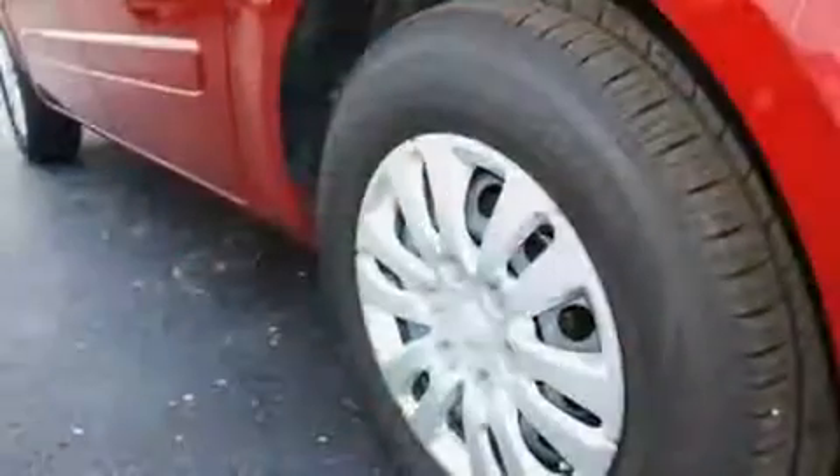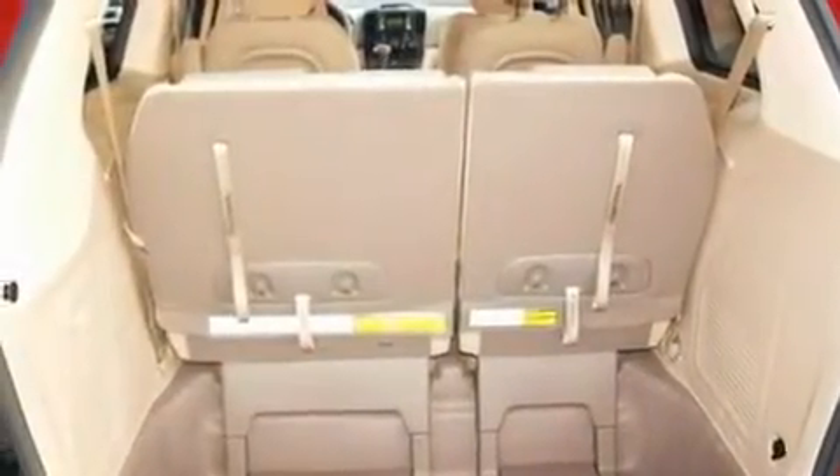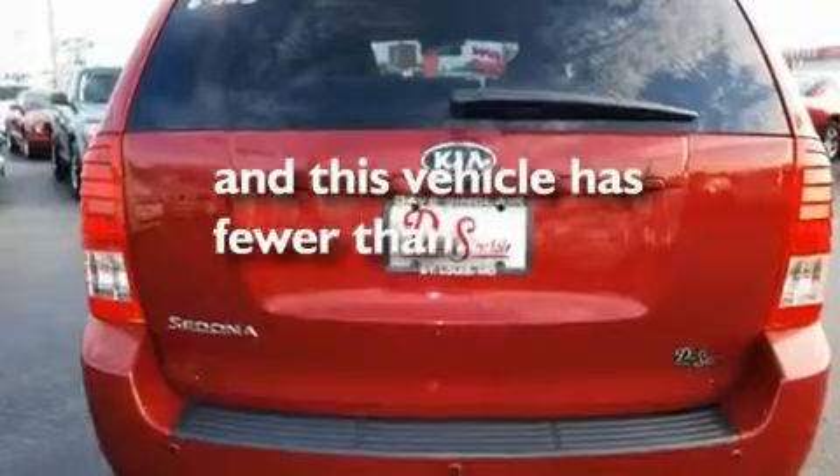Its top features include heater vents for rear seated passengers, a multi-link rear suspension, traction control and stability control systems, brake assistance technology, rear curtain airbags, and this vehicle has less than 14,000 miles.